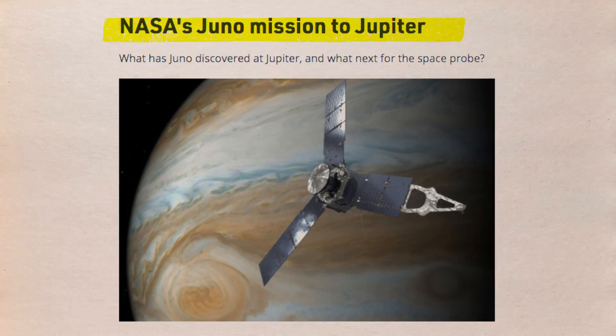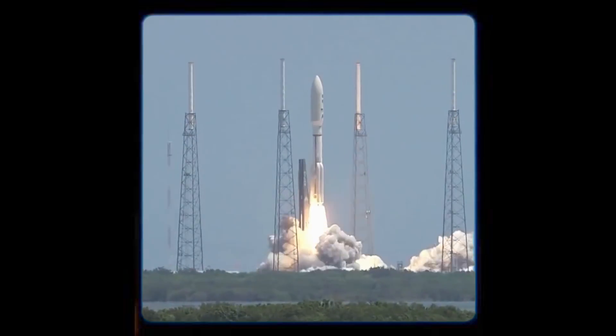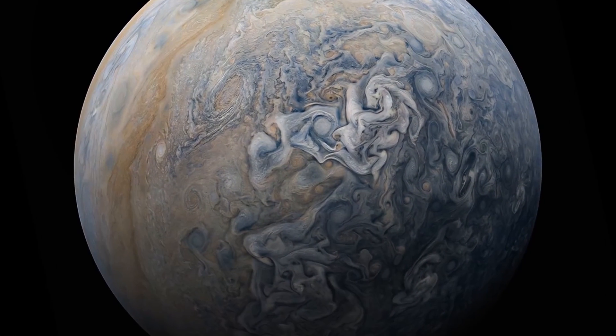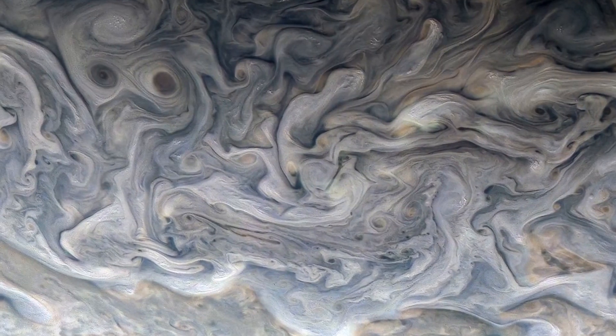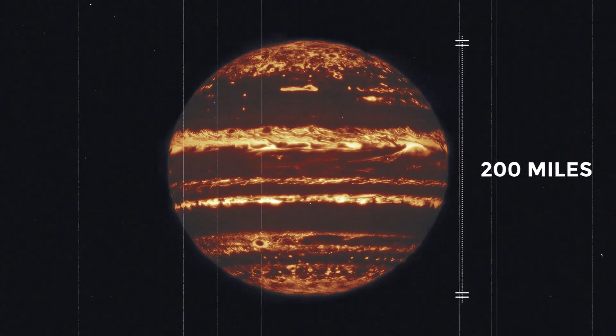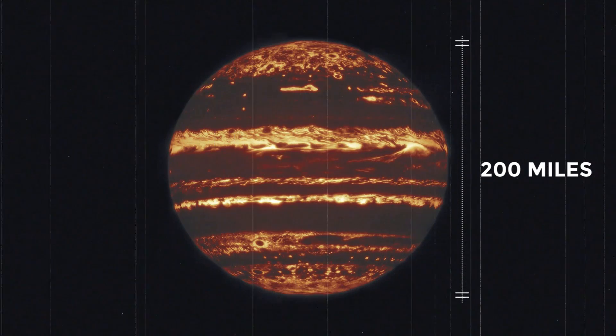Juno is a NASA orbiter — a spacecraft that orbits Jupiter. Launched from Earth in 2011, it arrived at Jupiter in 2016 after a five-year voyage and has been circling and analysing the planet ever since. Juno's orbit travelled above the Great Red Spot in 2019, allowing it to explore the storm with its microwave radiometer. Researchers found that the storm had a height of almost 200 miles, which was far higher than expected.